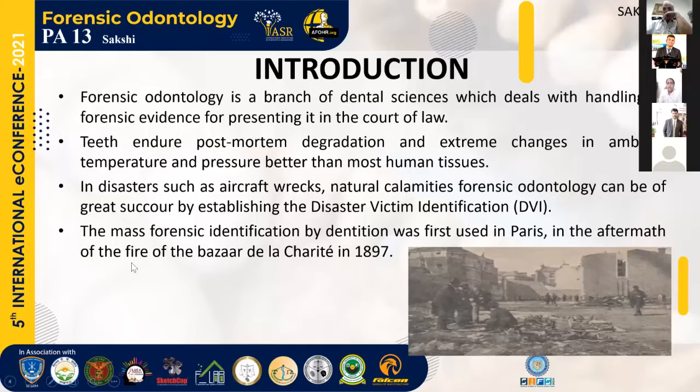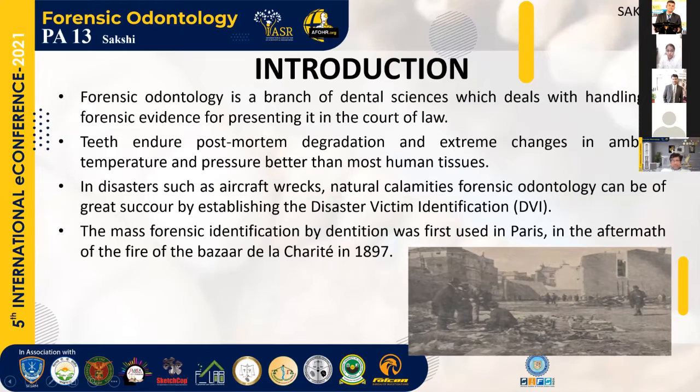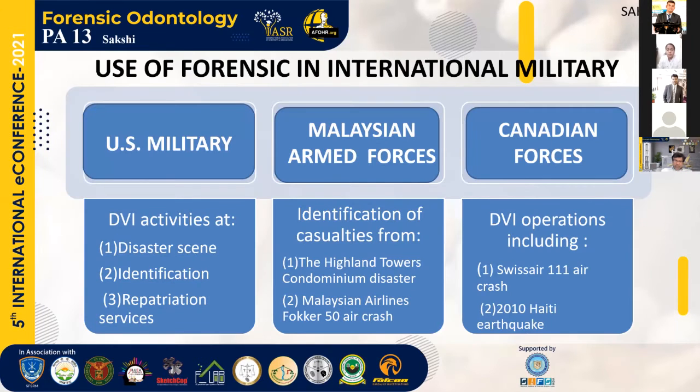Teeth withstand post-mortem degradation and extreme changes in ambient temperature and pressure better than any other human tissues, and are thus of great help to establish the identity of not only our army men, but also of terrorists escaping in disguise. In disasters such as aircraft wrecks and natural calamities, forensic odontology can be of great succor by establishing disaster victim identification. The picture on the right-hand side is of the fire of Bazar de la Charité in 1897 in Paris, which was the first place where mass forensic identification by dentition was done.